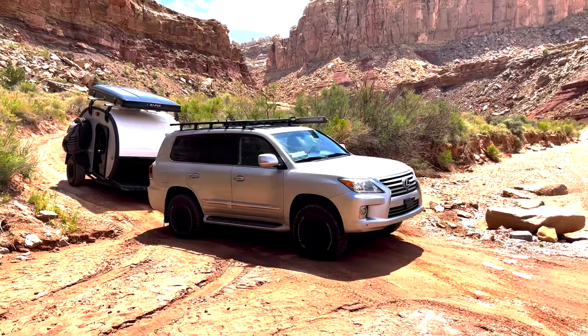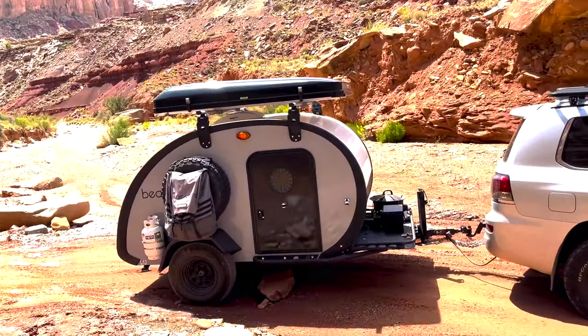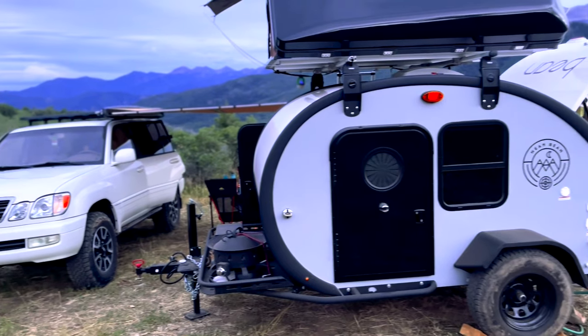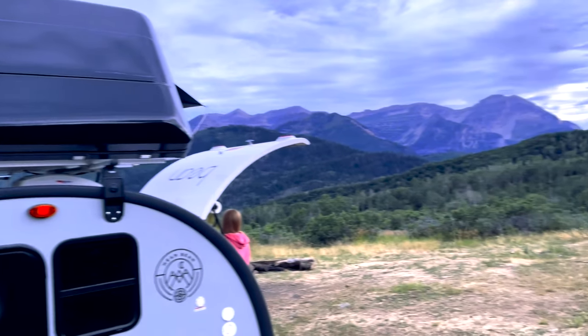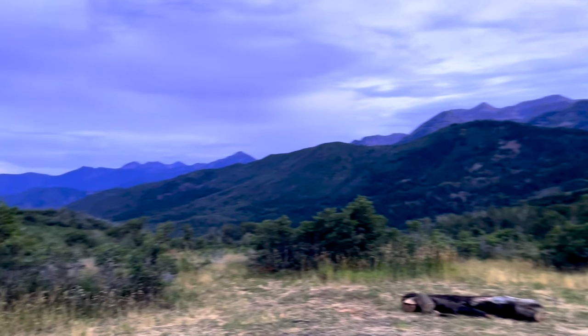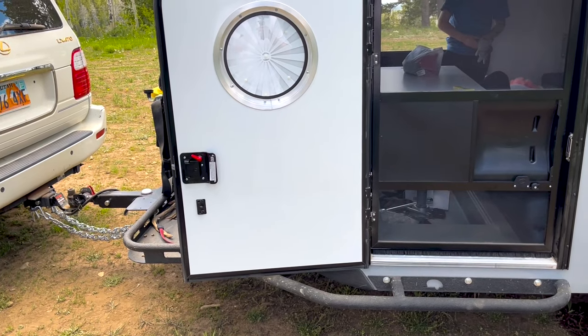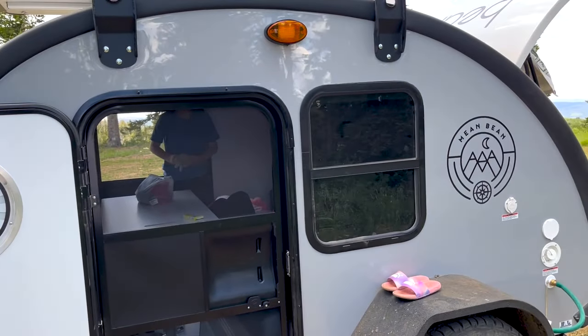We tow our trailer with a Lexus LX 570. Before our 570, we towed it with a 470 for two years. The added power of the 570 is nice, but the 470 did it just fine. We have used our Bean trailer off-road and dry camping almost exclusively. We are always out boondocking, going down forest roads to hit those really remote areas. From the photos and pictures taken over the years, there was one time I went camping with my older son and daughter, and I walked around the Bean trailer pointing out specifics of what we liked about it. Once we went to see the Bean in person, that was like — alright, this is the thing.